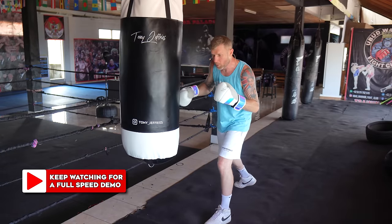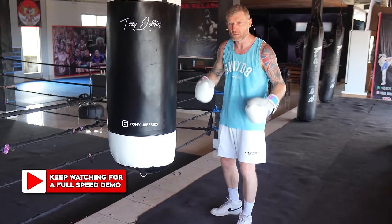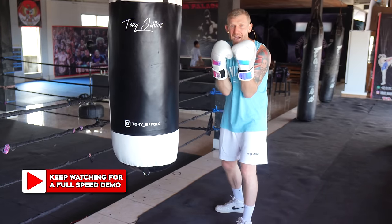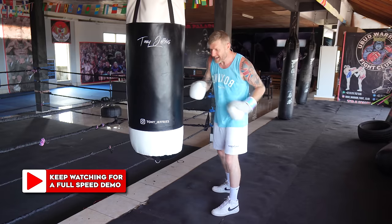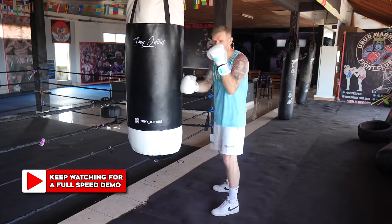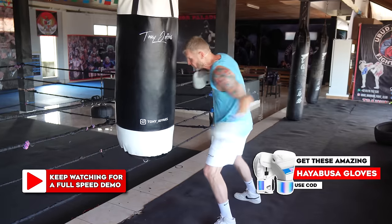From there, the opponent would bring their hands together. If you've got someone like Mike Tyson hitting you in the belly, what are you going to do? You're going to bring your hands together. Where does that leave you open? Round the side. That's when he would whip in that double lead hook round the side. So he's stepped through that right hand to the body, got the hands to come together, then whips that double hook to the body.